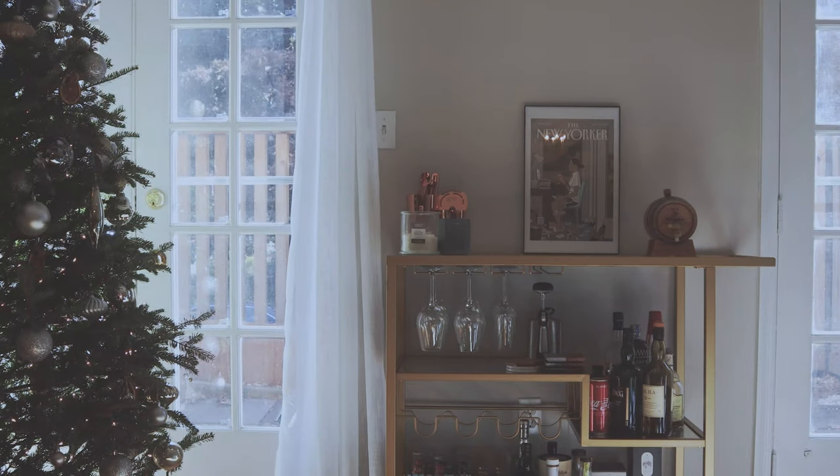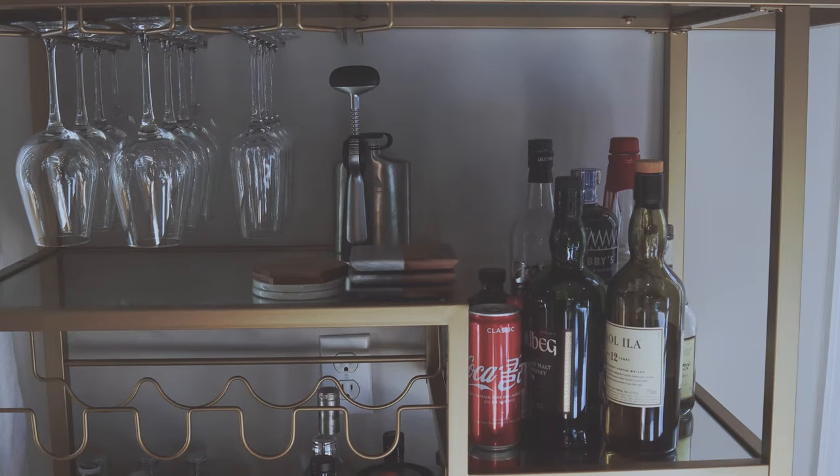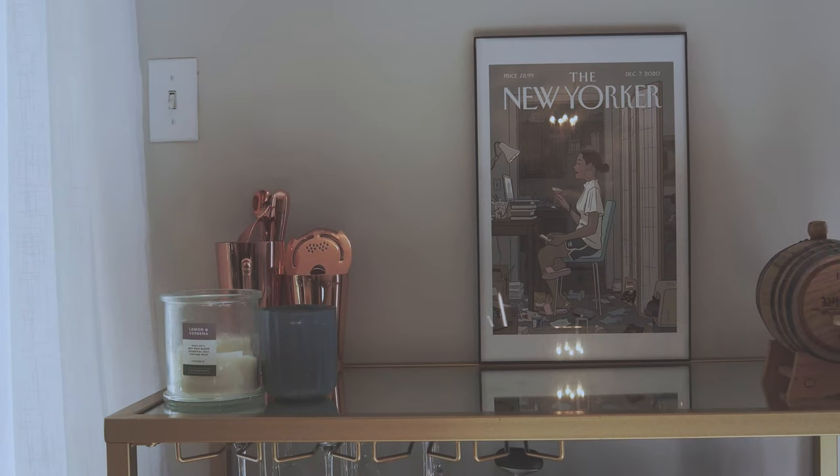Our beloved bar cart has a prominent place in our living room, but it's a lot less cluttered now because the wines are in the chiller. And this is the 27th print of The New Yorker, which pretty much sums up all of 2020 Covid life.